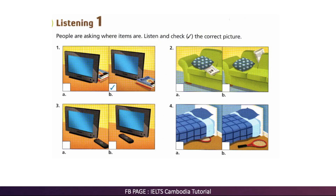Mom, have you seen my magazine? I think it's in the living room next to the TV.